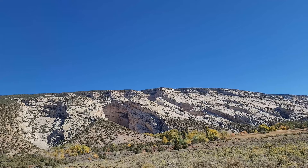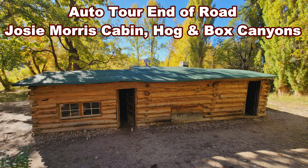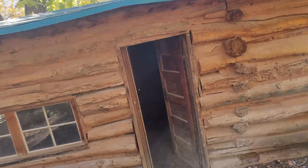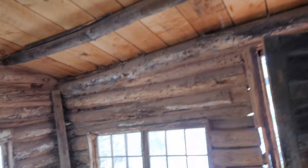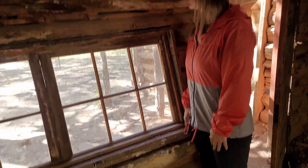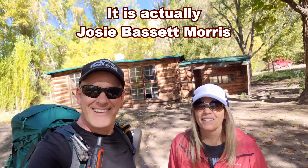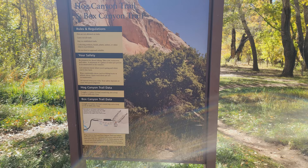There's Hog Canyon and Box Canyon in the Josie Cabin area — we're going to check it out. Those canyons look really cool. There's the Josie Morris Cabin. It's been restored because the roof caved in. The windows are amazing. Wait — it says Josie Bassett Cabin. I said Josie Morris. I've been getting it wrong all day.